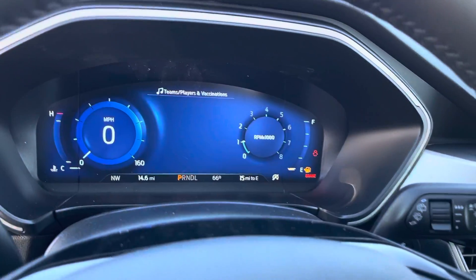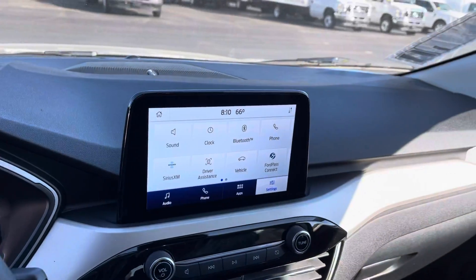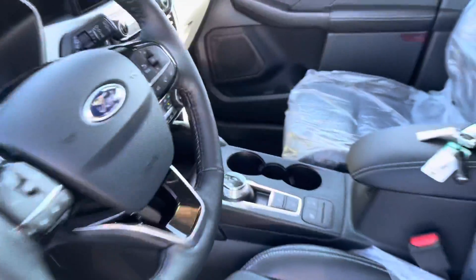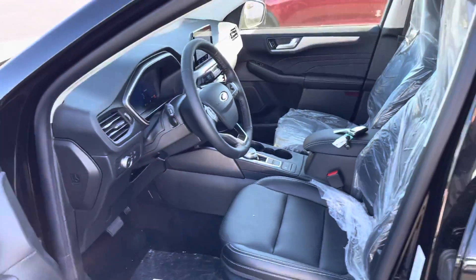Take a look at the nice eight-inch screen on the dash, same thing there on the center stack. This one does have heated seats and a heated steering wheel, with many more options.